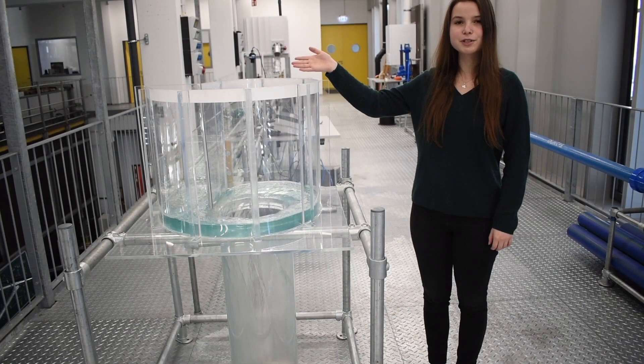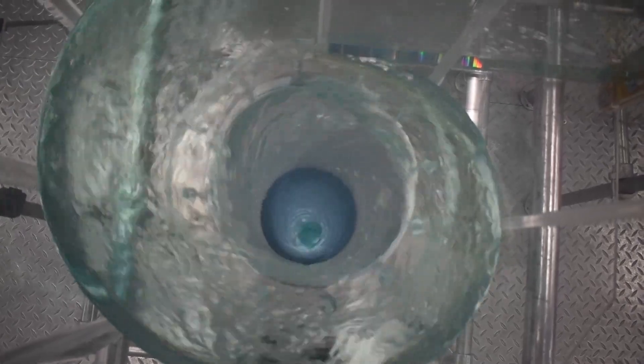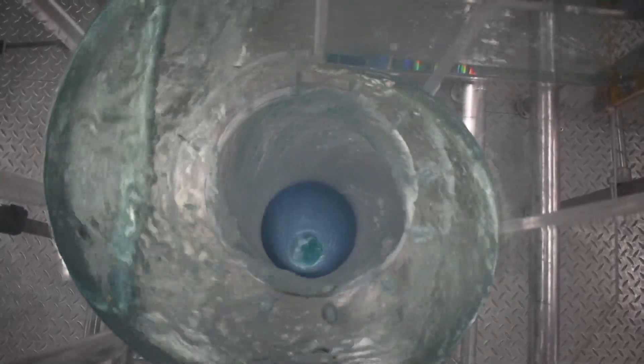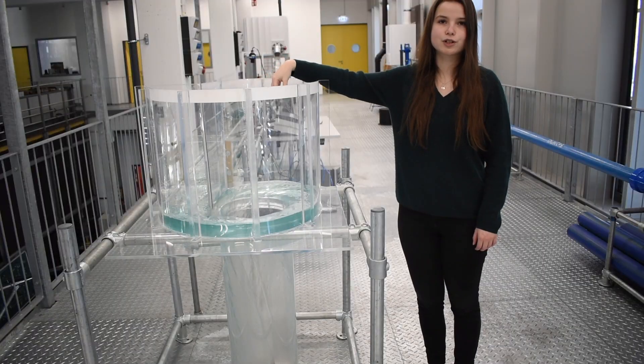In the drop shaft the energy is ideally transformed. The geometry is forcing the water into a rotating motion.